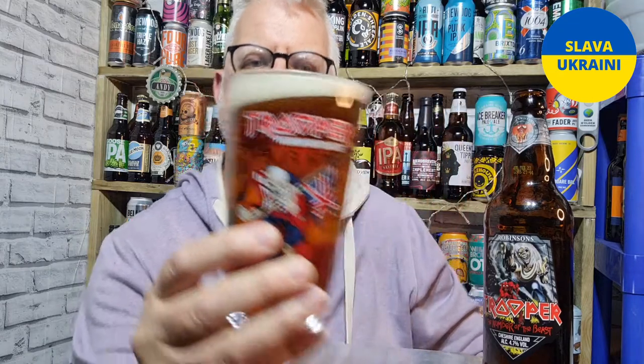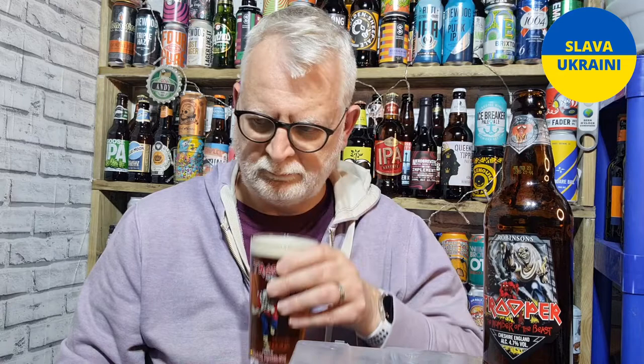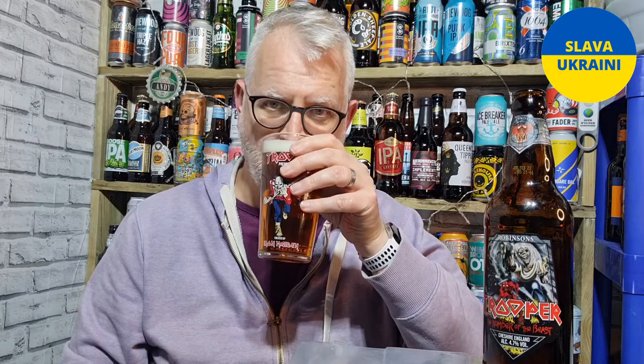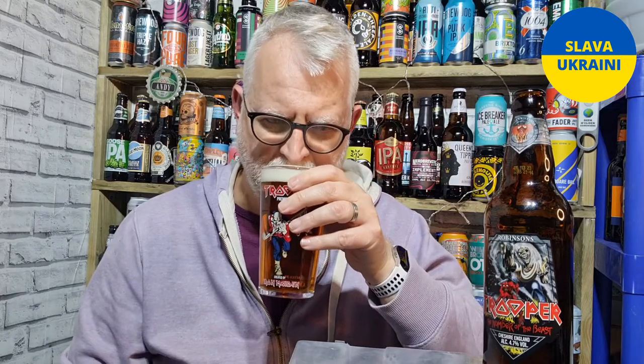Let's get a sniff, shall we? It smells like a traditional English beer. You have got that sweet malt, and you do pick up a little bit of citrus and a floral note as well, which is in there in those traditional beers. Smells great.